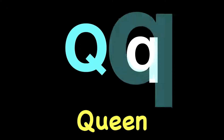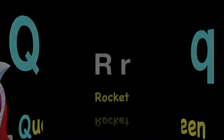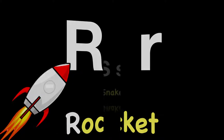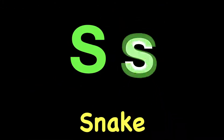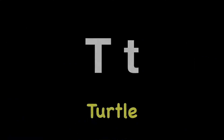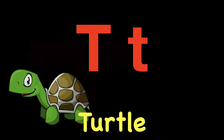Qu. Qu. Queen. Qu. R. R. Rocket. R. S. S. Snake. S. T. T. Turtle. T. Nice job.